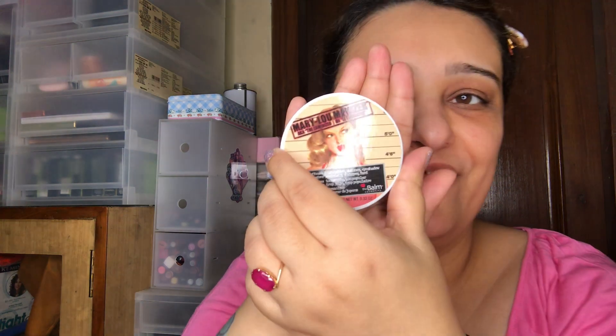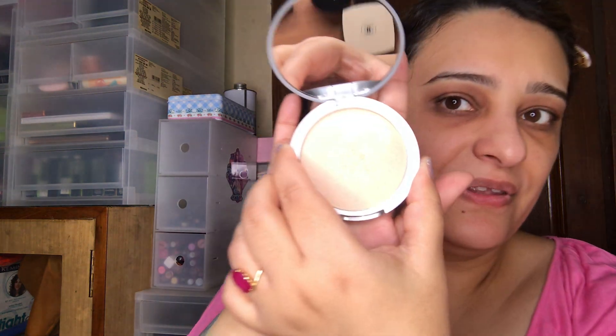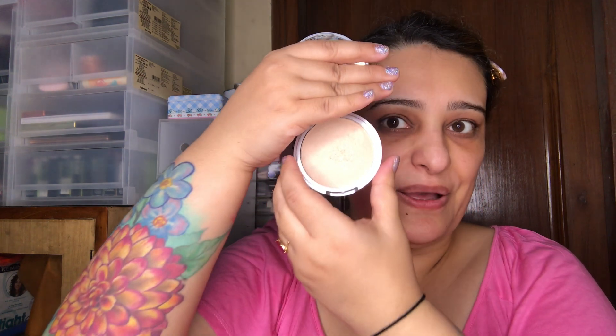For highlighters, I have the Mary Luminizer — I love the name. It's by a brand called The Bomb, and Mary Luminizer is actually the shade name. It's a beautiful color with a beautiful glow, superb on the skin, but I would suggest using it very lightly during the daytime.